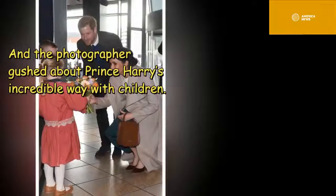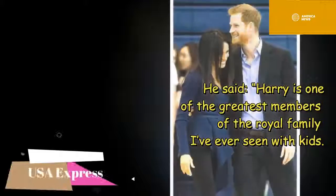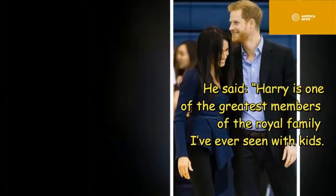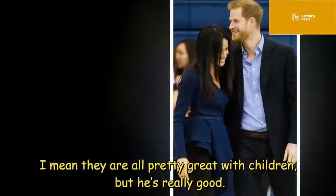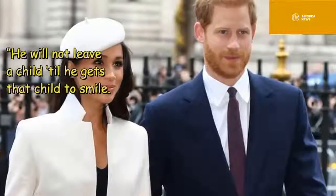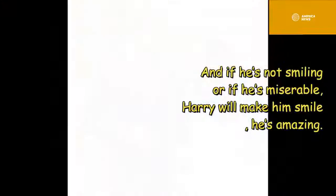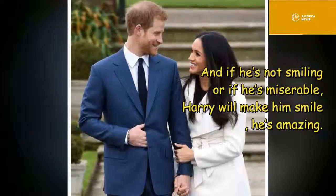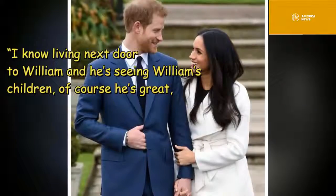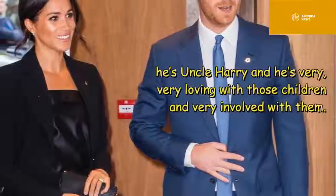The photographer also gushed about Prince Harry's incredible way with children. He said: 'Harry is one of the greatest members of the royal family I've ever seen with kids. He will not leave a child until he gets that child to smile — if a child is miserable, Harry will make him smile. He's amazing. Living next door to William, he sees William's children of course — he's great, he's Uncle Harry and very loving with those children.'